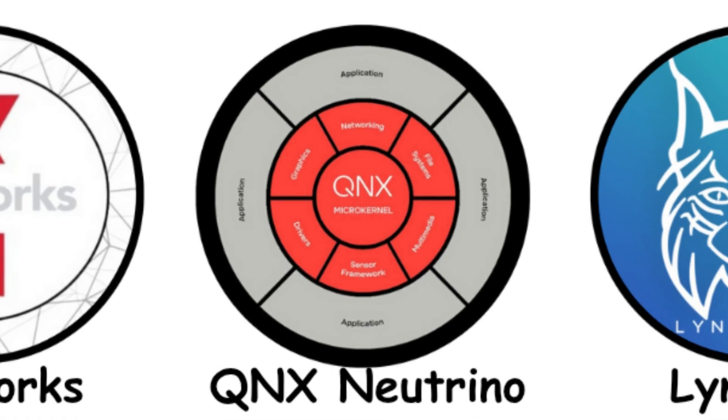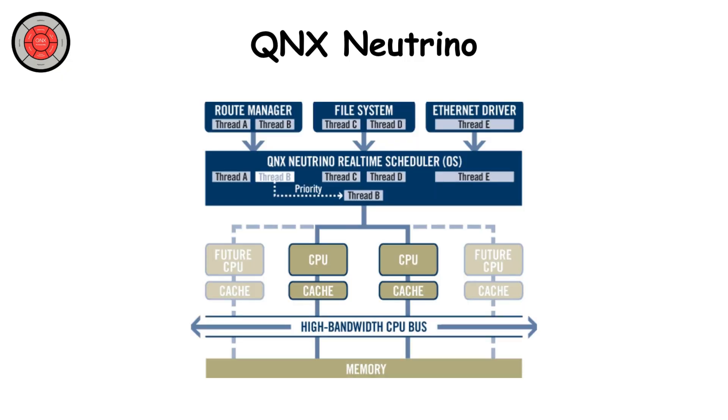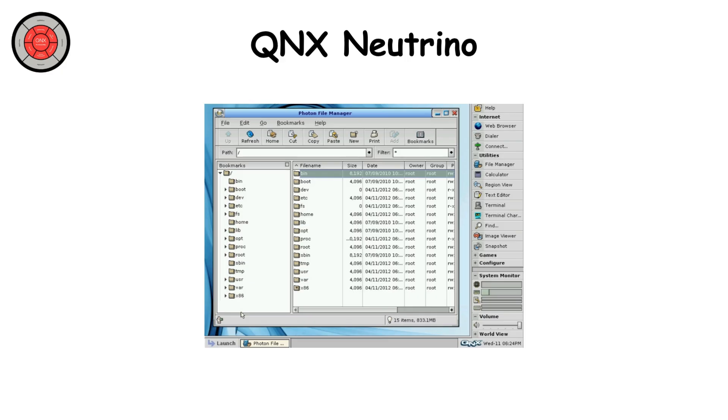QNX Neutrino. Developed by BlackBerry, QNX Neutrino is another micro-kernel OS trusted in military vehicles, submarines, and communication systems. It's designed to isolate failures — if the radar freezes, the navigation stays up. That's the magic of QNX's architecture. It blends real-time performance with a rich interface layer, making it great for digital cockpits and armored vehicle control panels. The system security and modular design make it a favorite for NATO applications. But like most commercial RTOS's, it's closed source, limiting deep custom engineering.